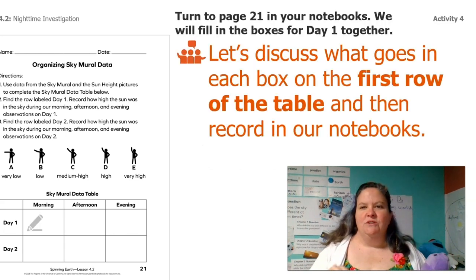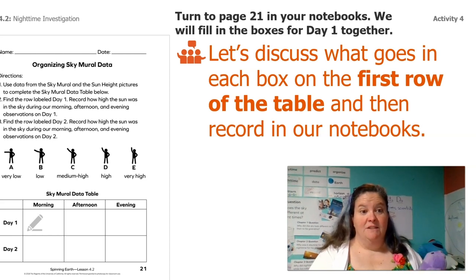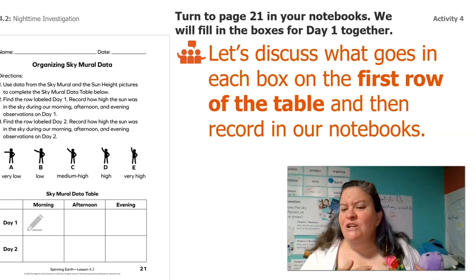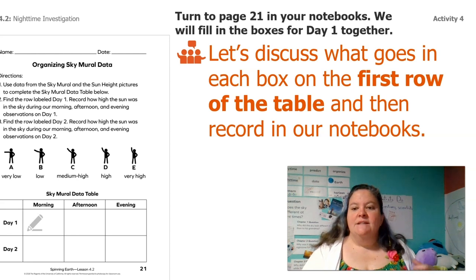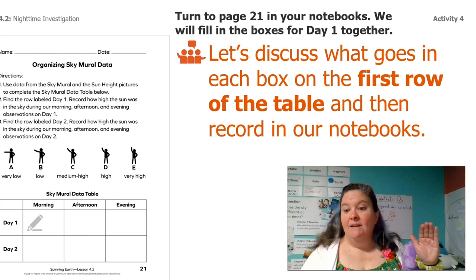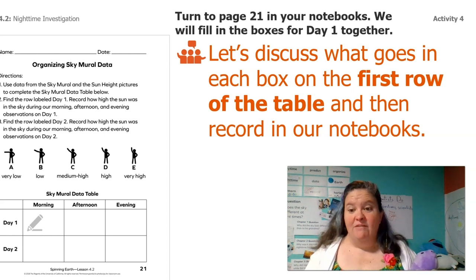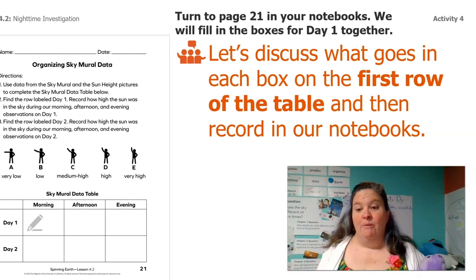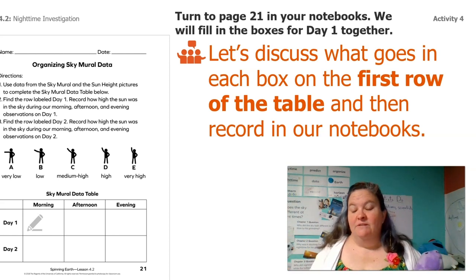So let's discuss what goes in each box on the first row of the table and then record it in our notebook. We need to be looking at our sky mural and our sky mural data table at the same time. Some of you might have this sky mural data table if you got the packet. If you don't have the notebook or packet, it's totally fine — you can just write your answers on a blank piece of paper and it's going to be just fine.